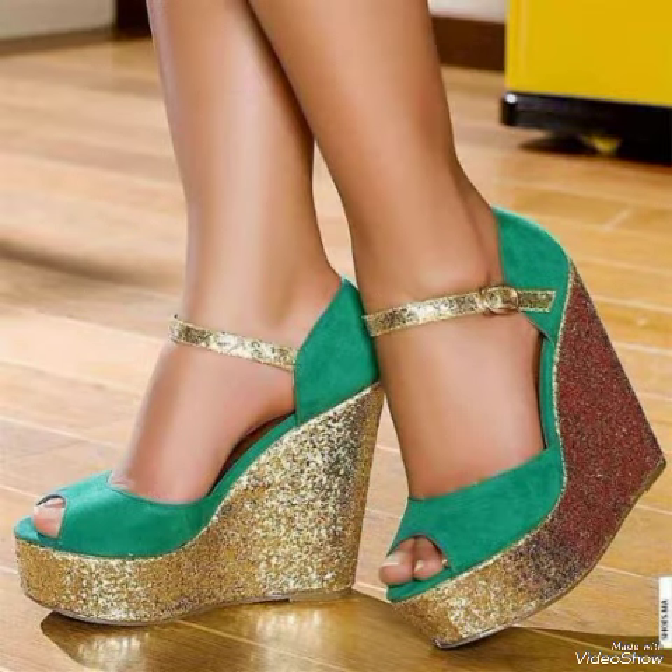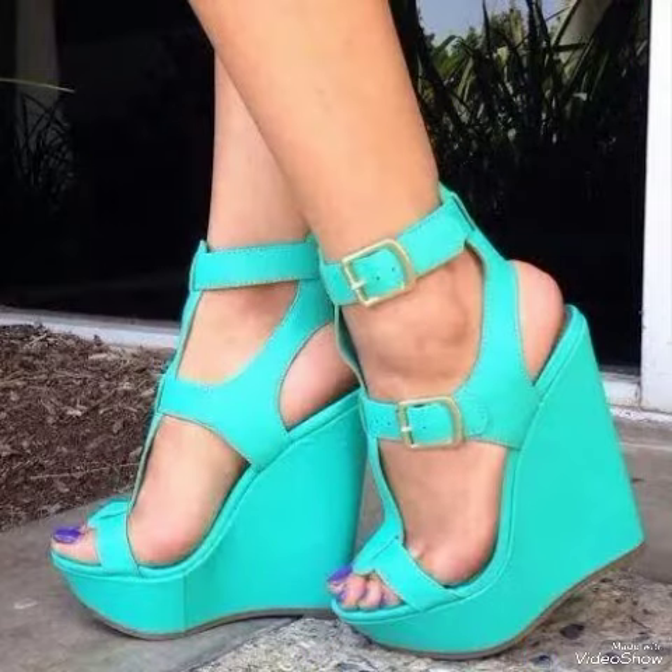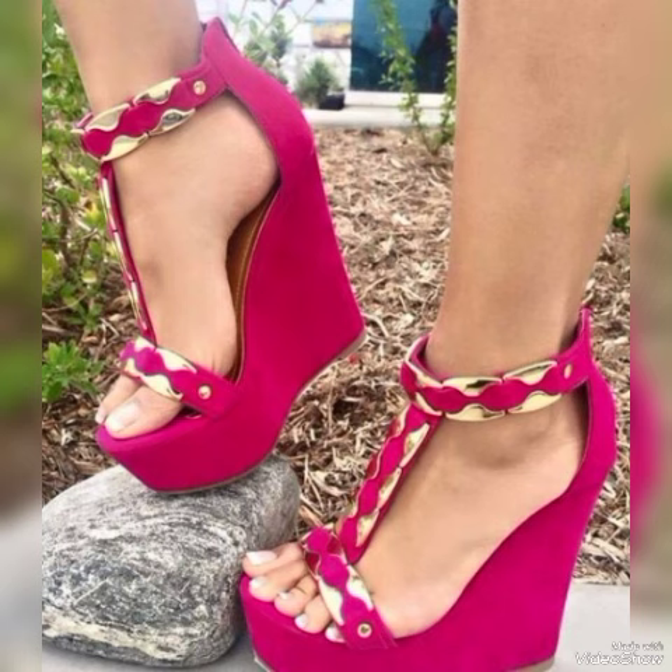High heel sandals for the ladies to wear at different places and different parties, for example dance parties, evening parties, and marriage parties.